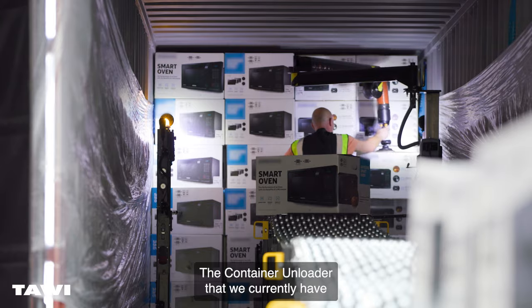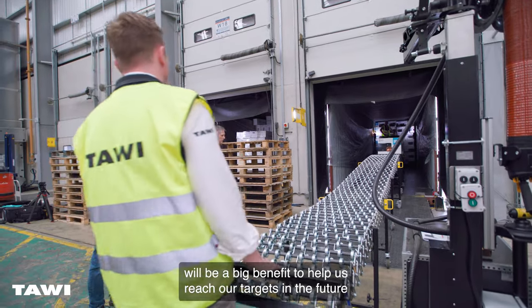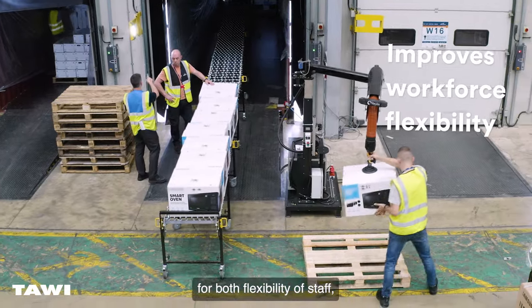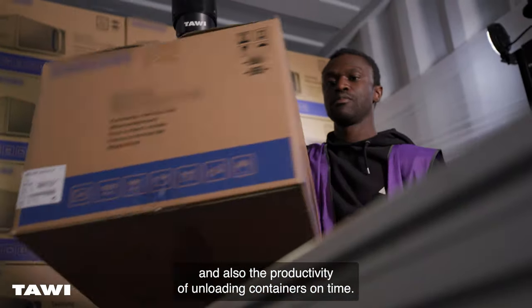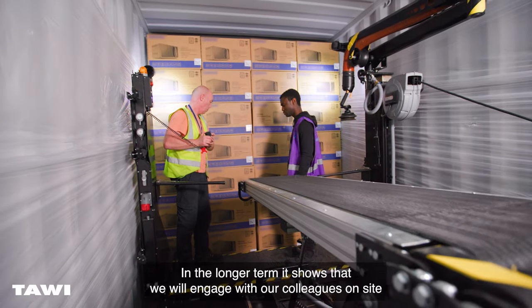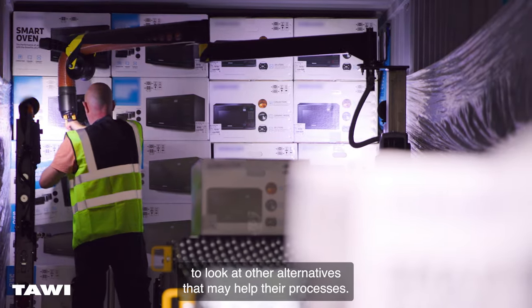The Container Unloader that we currently have will be a big benefit to help us reach our targets in the future for both flexibility for staff, keeping the staff safe and also the productivity of unloading containers within time. And in the longer term, it shows that we will engage with our colleagues on site to look at other alternatives that may help their processes.